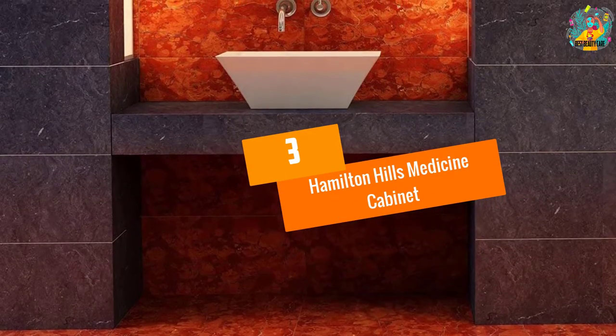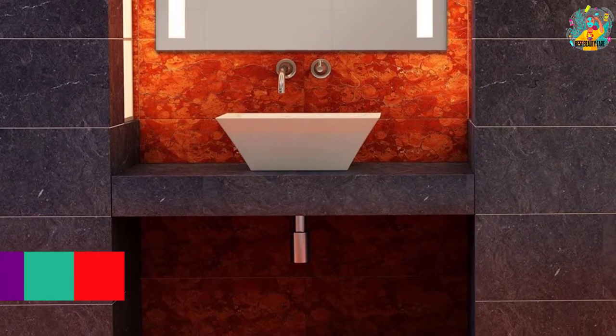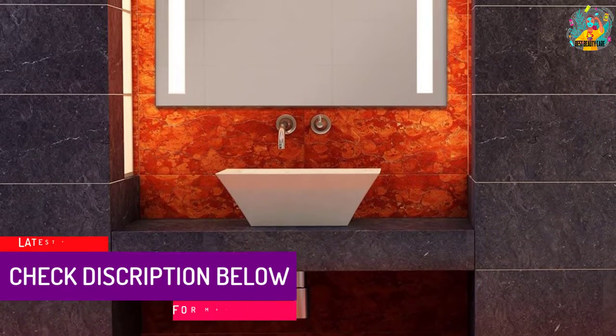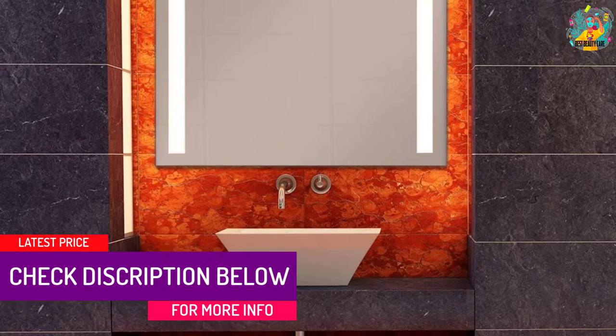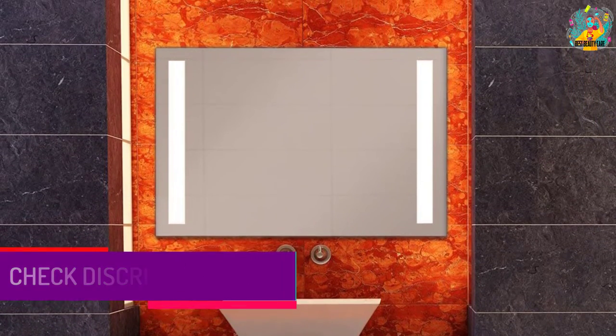At number 3: Hamilton Hills Medicine Cabinet. The LED backlight feature ensures that you can do your personal grooming and not miss a spot. The frosted glass light bulbs produce up to 1500 lumens with 3000K light.